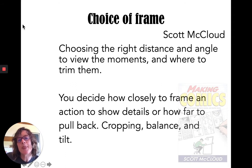The next choice is frame: choosing the right distance and angle to view the moments, and where to trim them. I found this fascinating when I had my own students make graphic novels — I told them artistic ability was not a criteria, so it doesn't matter if you draw stick figures. But even if you choose stick figures, you still have to decide how close up to put the camera, whether to do a view from above, from the side, or head on. You decide how closely to frame an action to show details, or how far to pull back. And amazingly, all of these choices have emotional effects — how you crop the panel, how you balance it, and how you tilt it.